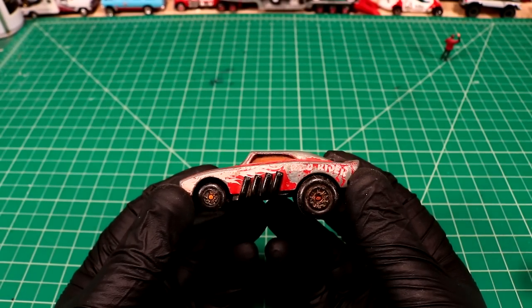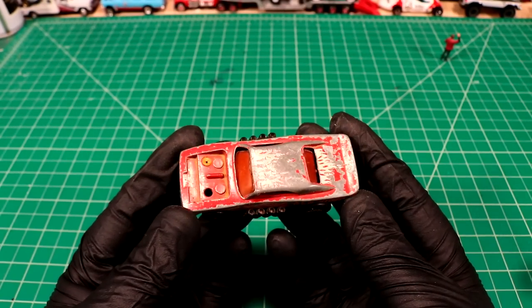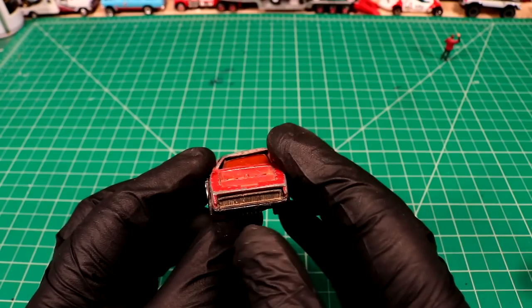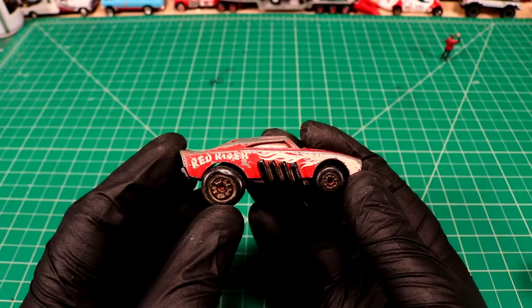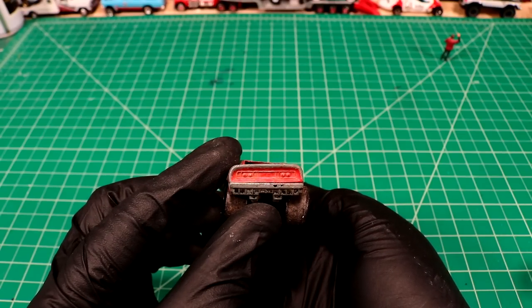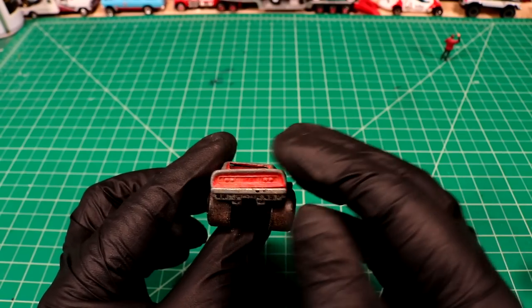Next up we got a Matchbox Red Rider Dodge Charger. She's a little mashed unfortunately, so she needs some extra loving to get back to where it once was. Or maybe make a good Mad Max mobile or something crazy like that. Missing its motor but super cool nonetheless.